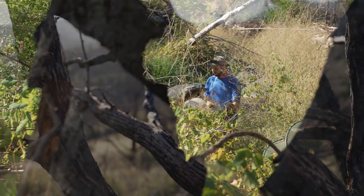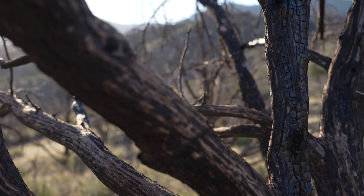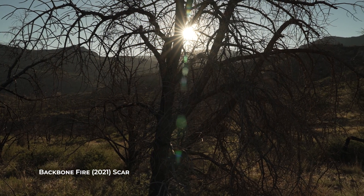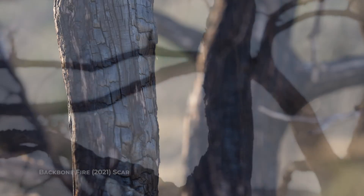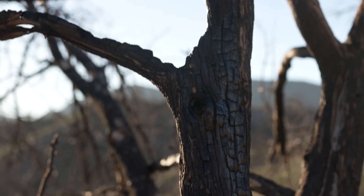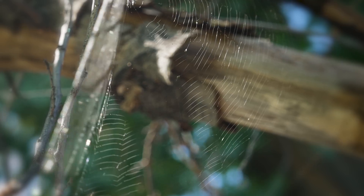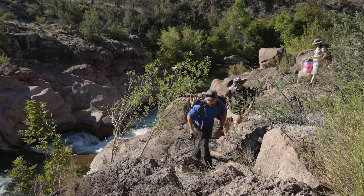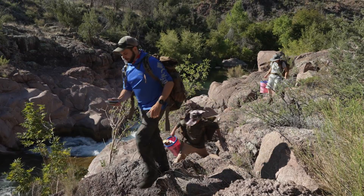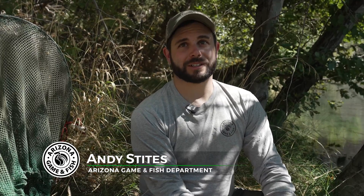This is the first time we've been able to get out here for a survey since the Backbone fire rolled through. The fire itself doesn't do a whole lot of damage to the fish, but when we have an ash-out event — when all the debris and everything gets swept into the stream — that could choke out the system, suffocate fish, and just makes the water quality really poor for them. So we're really hoping to see how those fish have responded to that disturbance.